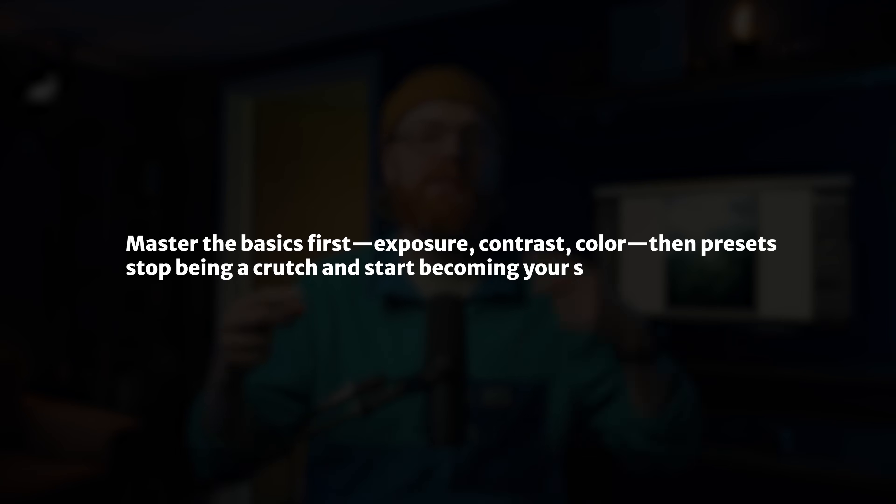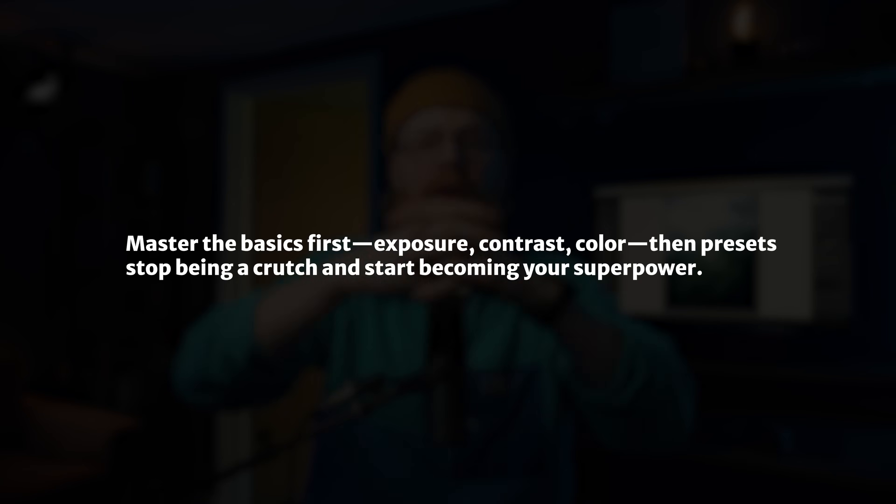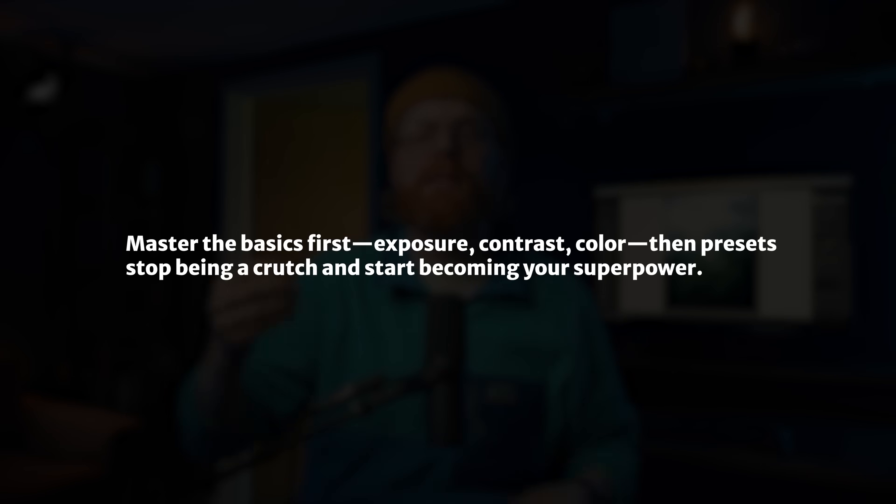If you're feeling stuck, here is my honest advice: don't rely on presets to begin with. Learn the tools first — understand how exposure, contrast, and color work together — and then you can bring presets back into your workflow. They stop being a crutch and start becoming your supercharger.